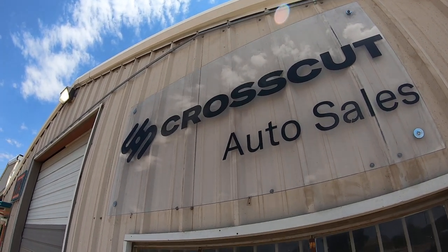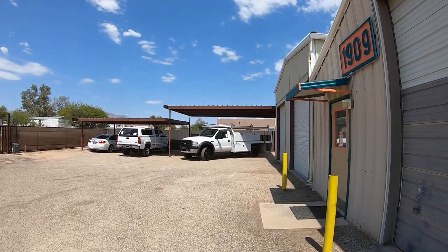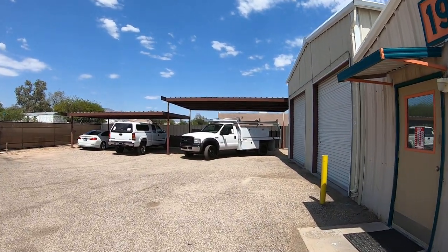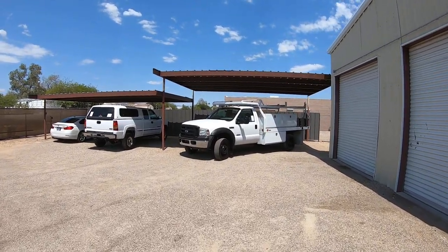This is Roger with Crosscut in Tucson, Arizona. We're selling this truck. First of all, we were Wheel Kinetics for 13 or 14 years. We decided to upgrade our website, upgrade the way we do business, upgrade everything.